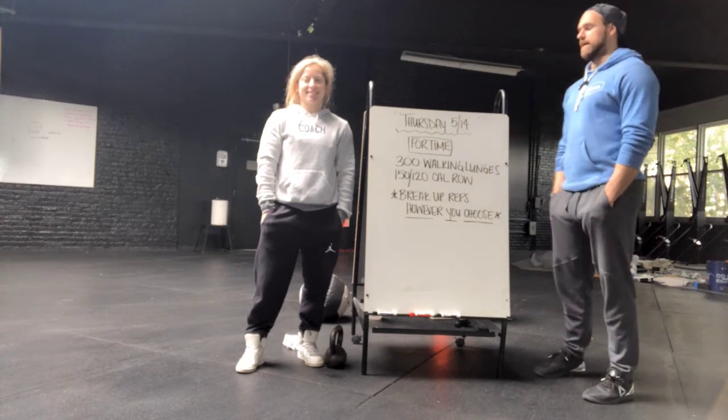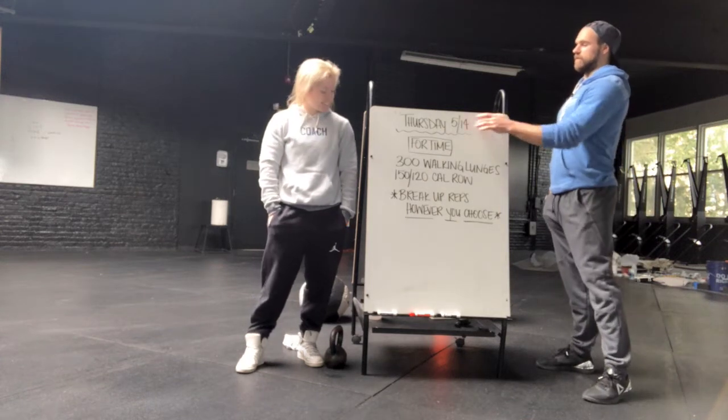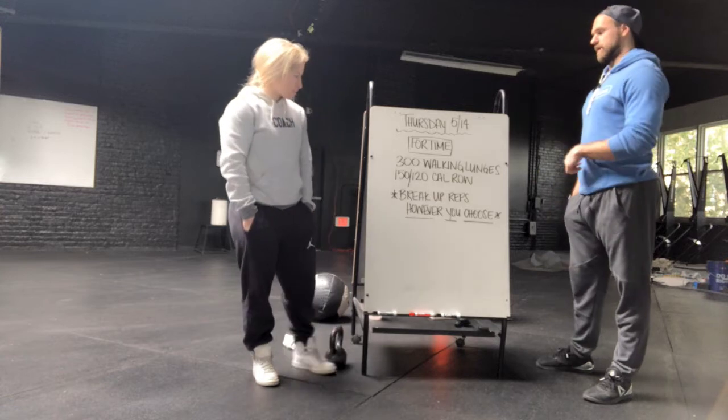What up? Mecca Fitness, CrossFit My Lebanon — Natalie and Dylan here again for Thursday's workout, the 14th of May.